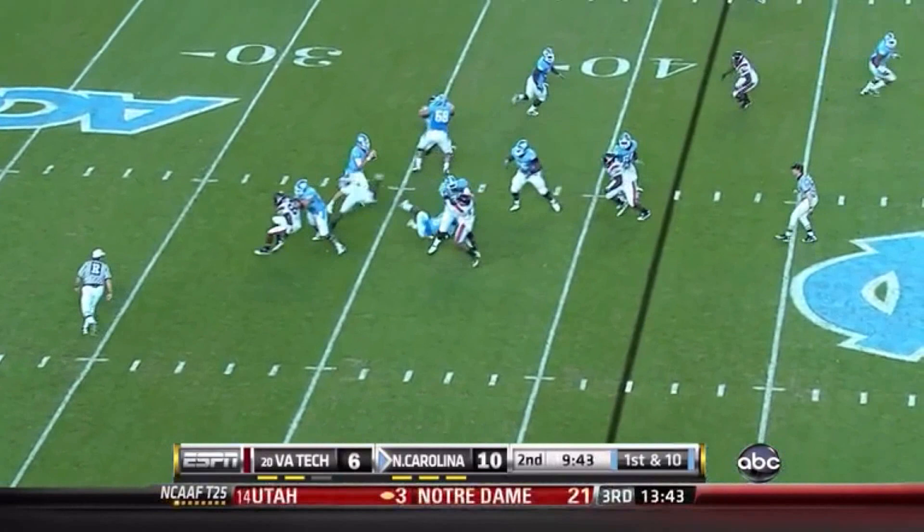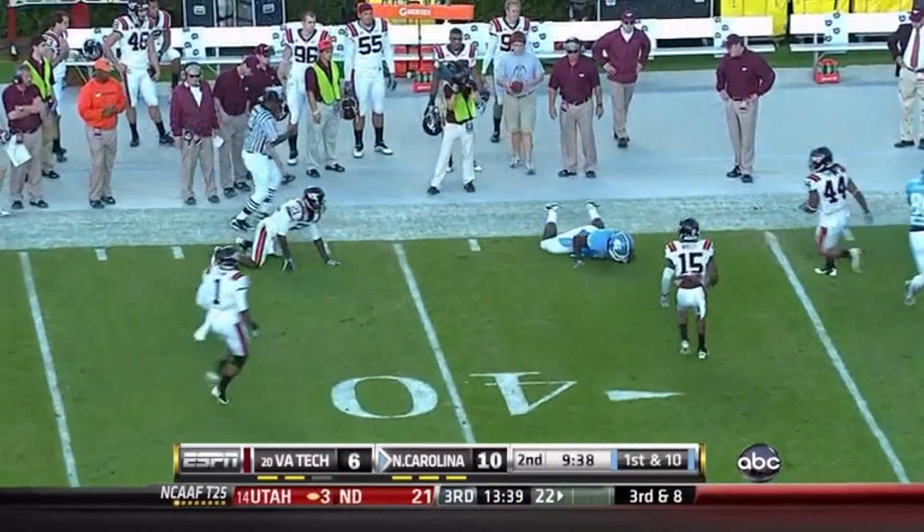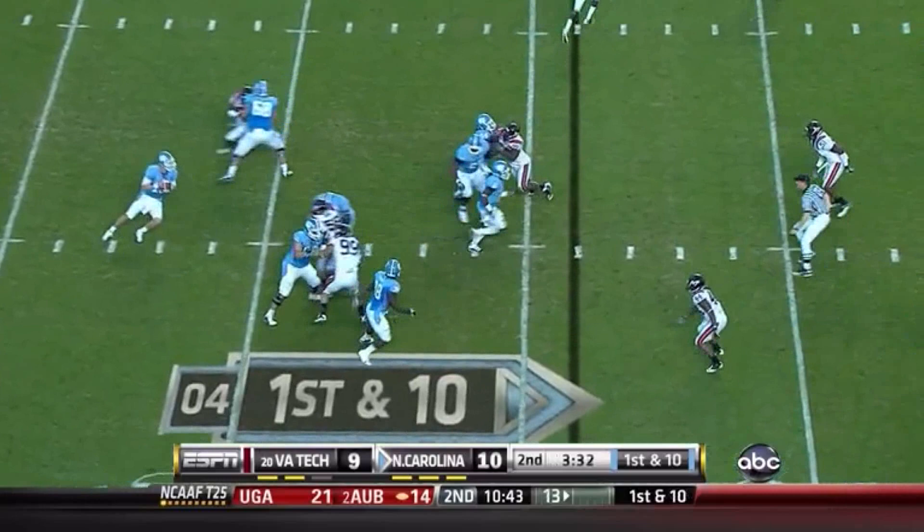D.J. Yates dumps it off, wide open to the tight end — and that's Eric Heisman. Bird in motion, play fake, Yates dumps it off to LZ.